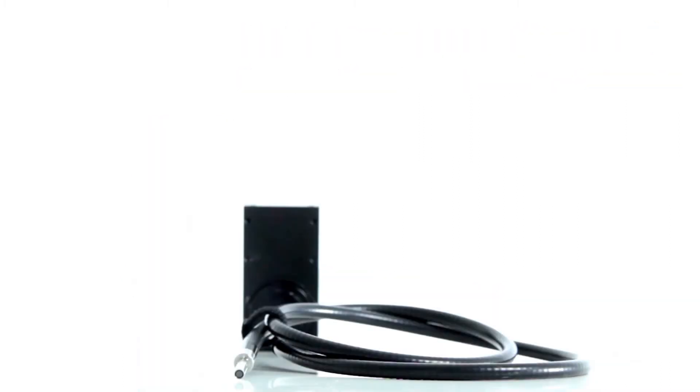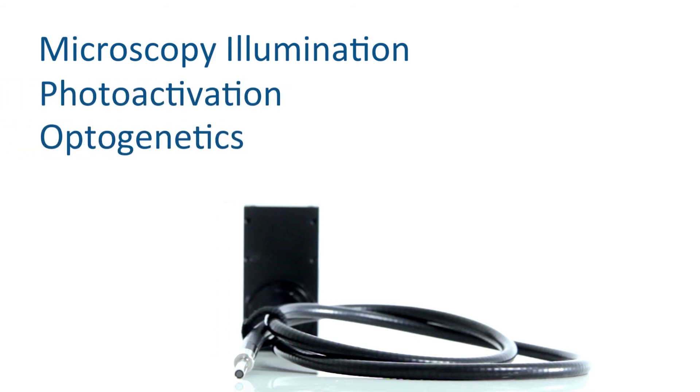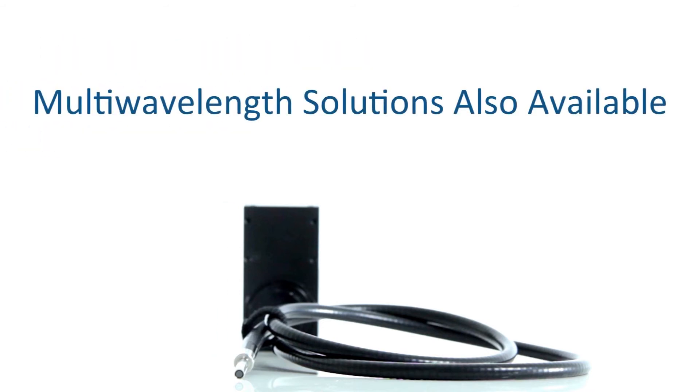Typical applications for lightguide coupled LEDs include microscopy illumination, photoactivation, and optogenetic stimulation. Multi-wavelength solutions are also available with our LCS series.